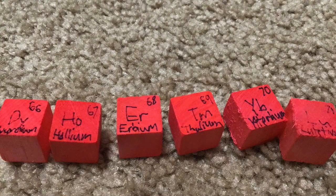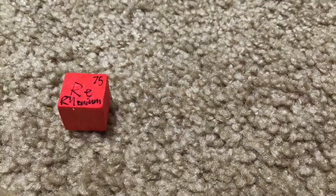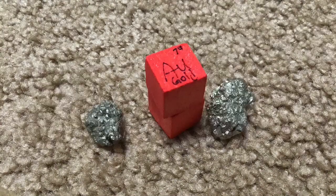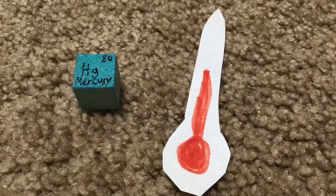Lutetium, hafnium, tantalum, tungsten, then we're on to rhenium, osmium, and iridium, platinum, gold, to make you rich till you grow old, mercury, to tell you when it's really cold.